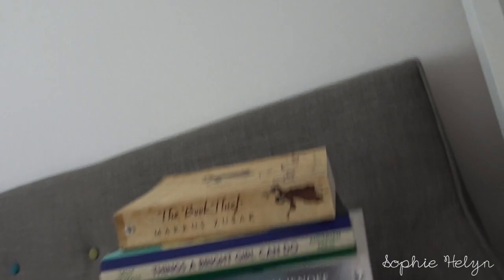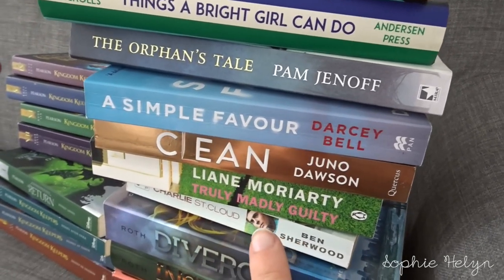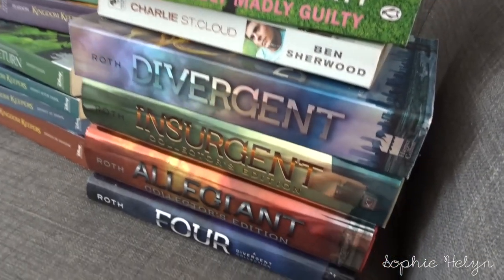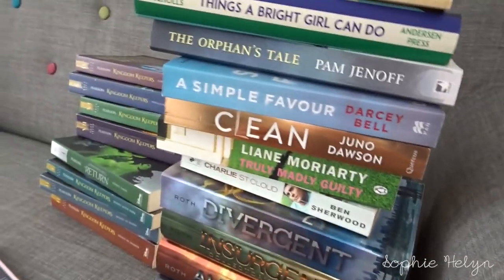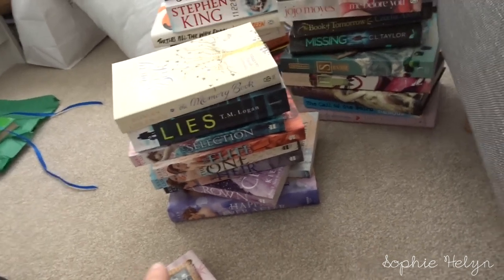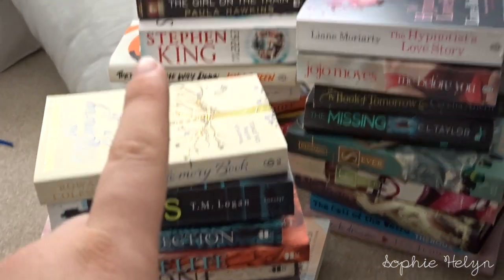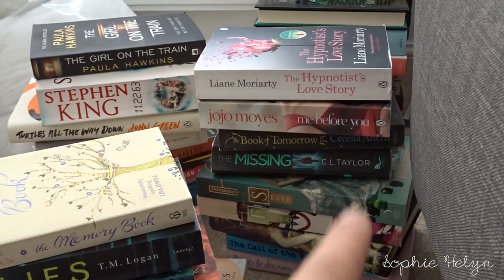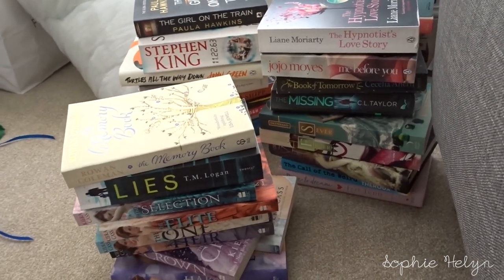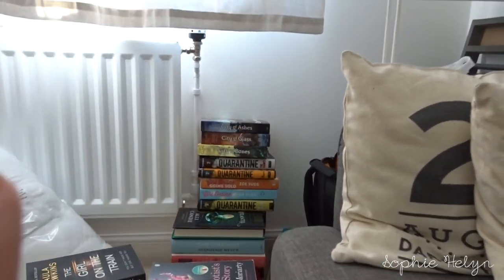So these are the books from my maybe pile that I decided to keep: The Book Thief, Things a Bright Girl Can Do, The Orphan's Tale, A Simple Favor, Clean, Truly Madly Guilty, Charlie St Cloud, and the Divergent series — obviously if I pick any of these up and don't feel I can finish them, I'll pass them on. As for what I got rid of: The Selection series, Lies, The Memory Book, the Stephen King book, The Girl on the Train, The Hypnotist's Love Story, Me Before You, The Book of Tomorrow, The Missing. Pretty pleased with that.